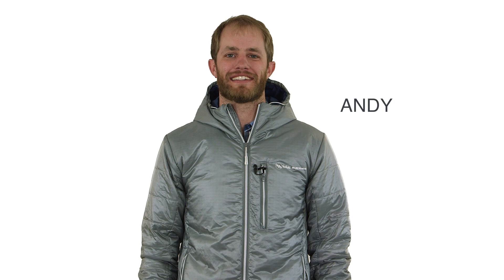Hi, I'm Andy from Big Agnes and today we're here to talk about the Farnsworth, Ellis and Spike synthetic men's jackets and vest.